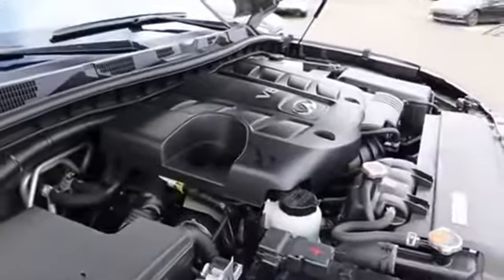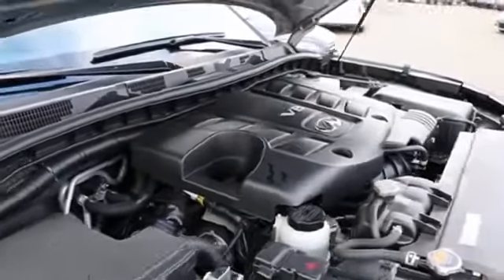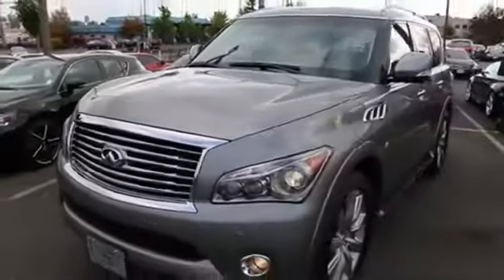At the heart of the Infiniti is this fantastic 400-horsepower direct-injection V8. Direct injection is the latest in gasoline engine technologies — it makes lots of power and is very fuel efficient.